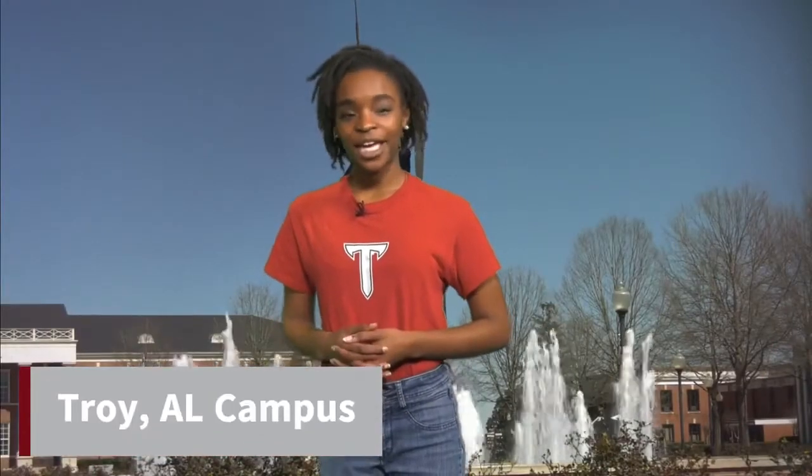Hello and welcome to Troy. Here at Troy we offer a variety of housing options for students to choose what's best for them. Let's go take a look at some of your housing options.